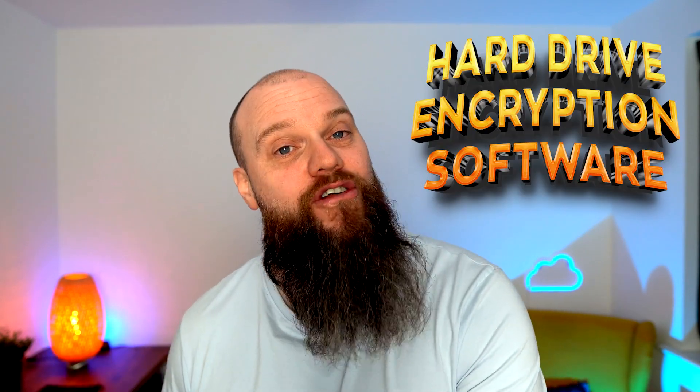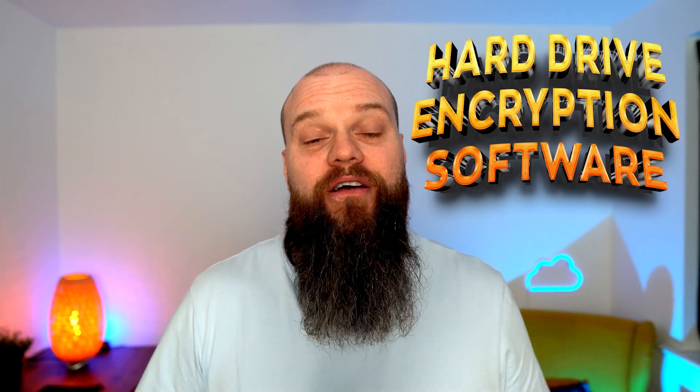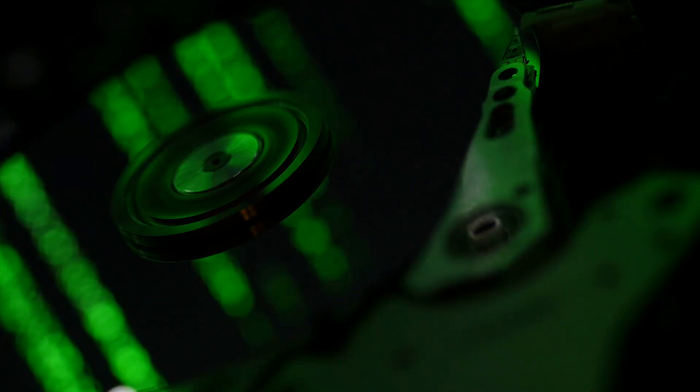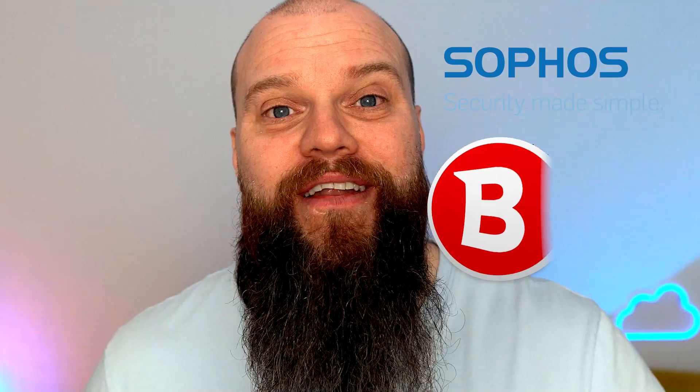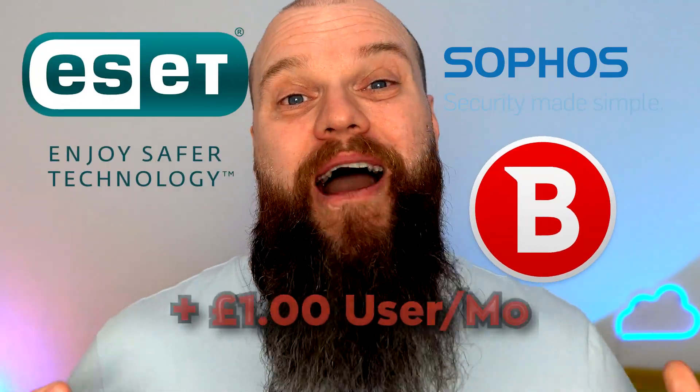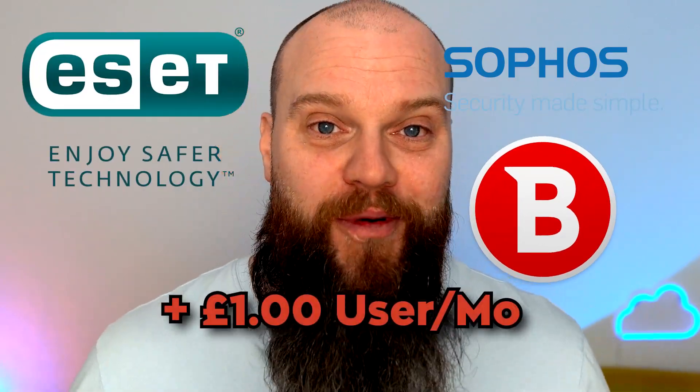The next security tool is hard drive encryption software. Encrypting your computer hard drive is really important, especially for portable devices — if a device is lost or stolen, the data on that hard drive will not be able to be accessed, helping protect your company data. There is encryption software already built into Windows that's free, but I've seen businesses buying third-party encryption software from Sophos, Bitdefender, or ESET. This will cost you about £1 per user per month.